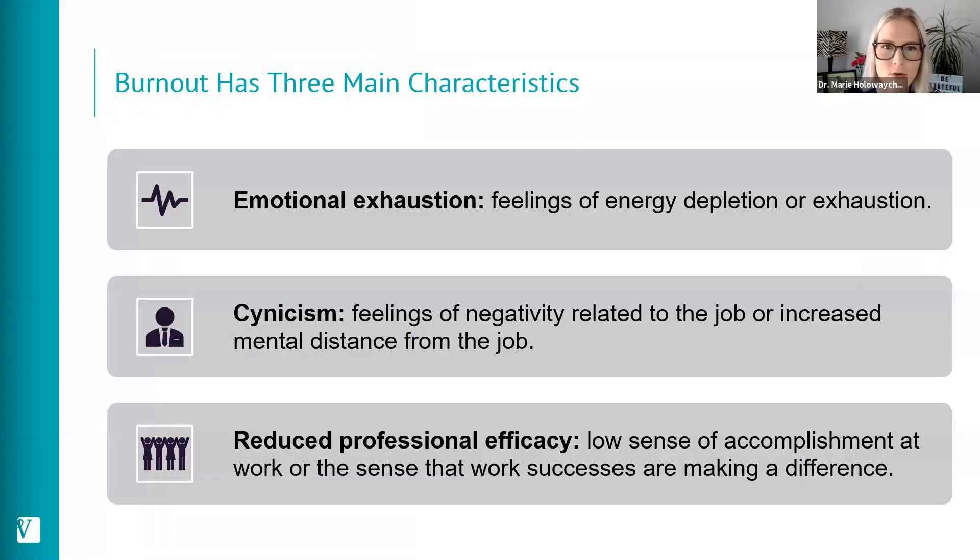When we think of burnout, we think of it having three main characteristics, and these are typically what we use in scoring systems when assessing individuals for burnout. The first characteristic is emotional exhaustion — feelings of energy depletion or exhaustion. The second is cynicism — feelings of negativity related to the job or increased mental distance from the job. And third, reduced professional efficacy — a low sense of accomplishment at work, or feeling like even when successful things happen, it doesn't make much of a difference.